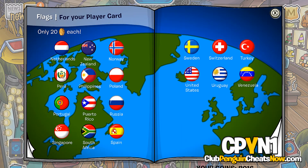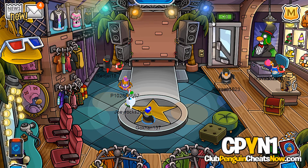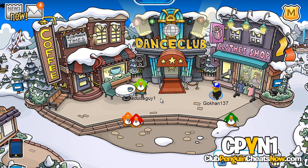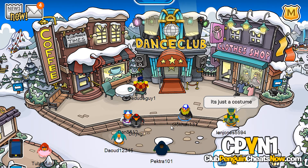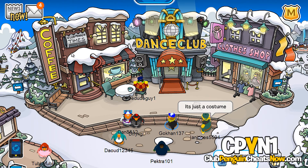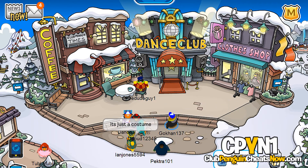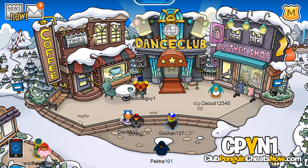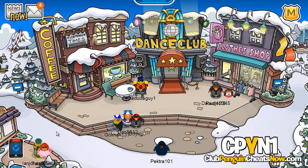Guess what guys, the fun doesn't end here — are you enjoying me talking? Well I'm going to talk more about these rooms. So let's head out of the gift shop and enter the town. Wow, nice town right? Club Penguin was done a great job. I love these animations, they've worked hard. They've updated the town, the dock, the plaza, the snow forts, the beach, and the ski village. So let's check them out!